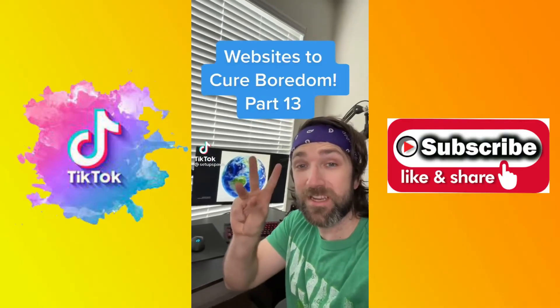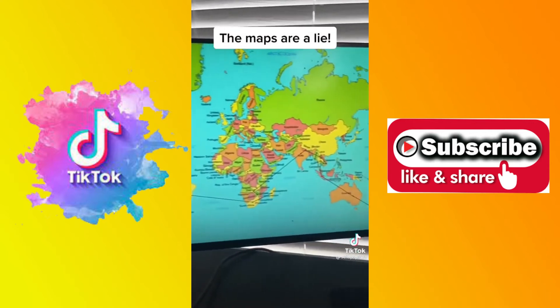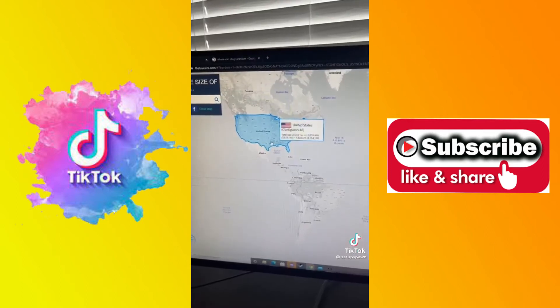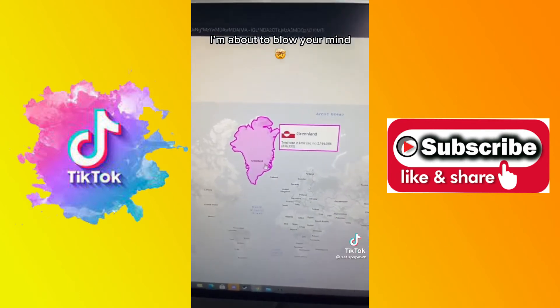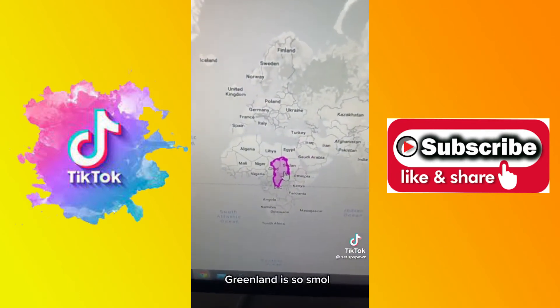Websites to Cure Boredom, Part 13. Did you know these flat maps don't actually show the true size of countries? If you go to this website, you can see how big a country or state is compared to the rest of the world. Greenland looks massive when you first see it, but if you drag it over Russia or Africa, look how tiny it actually is.